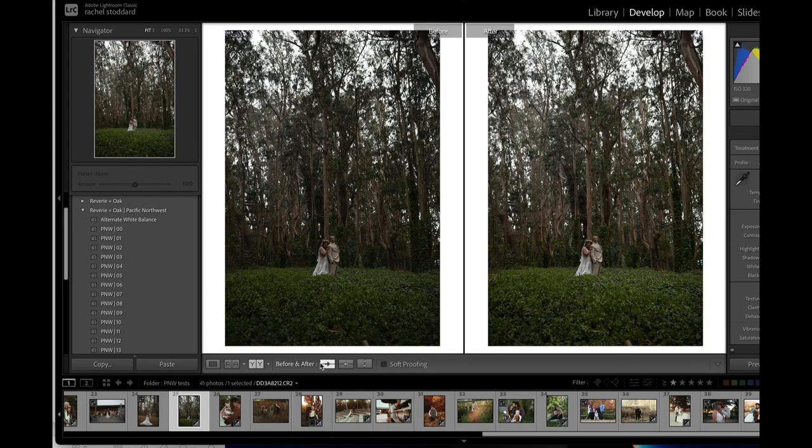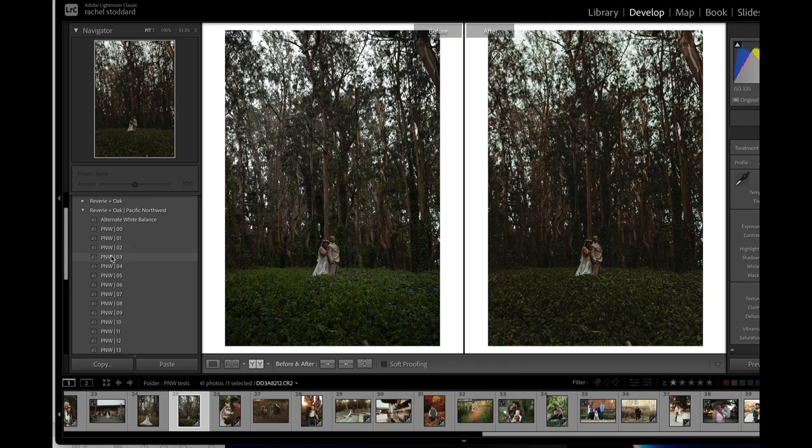Let me side-by-side it so you can actually see what it's doing to the greens. O1 is a little bit warmer with poppier greens. O2 is a very muted green. O3, again, very muted green. O4 is probably my favorite in the whole pack — either that or OO.